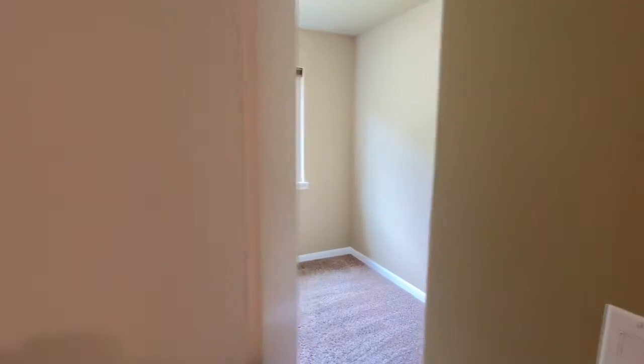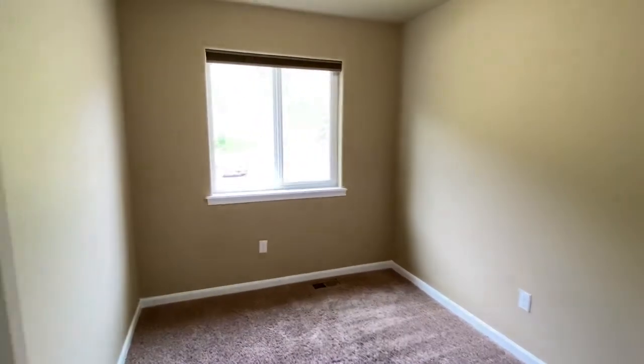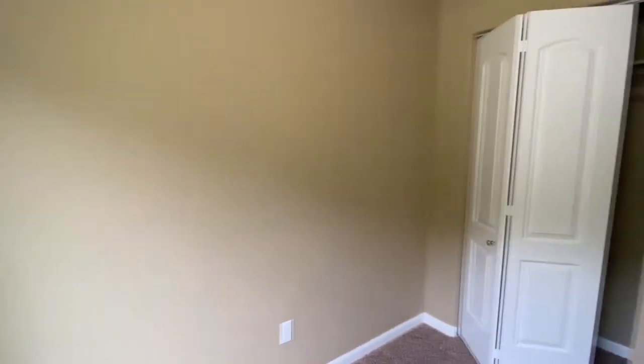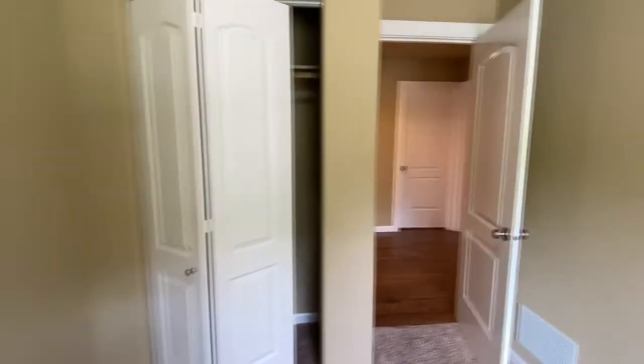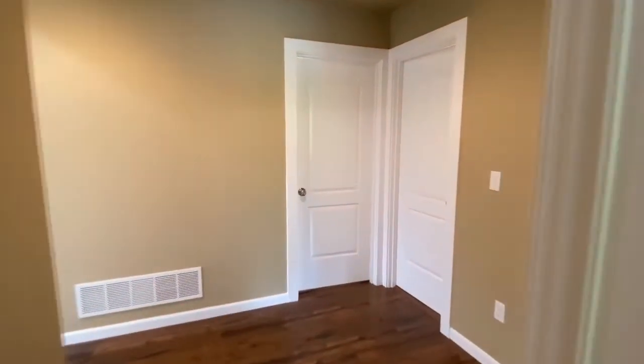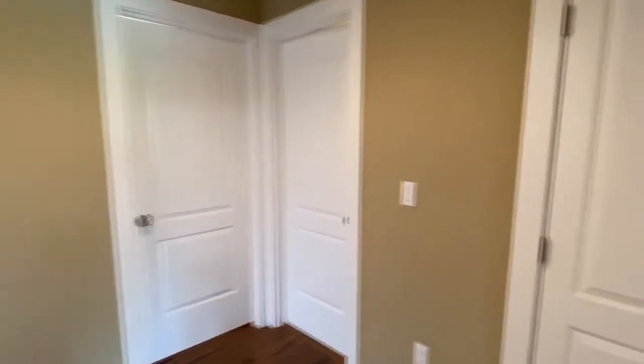Real quick, we're just going to take a look at this first bedroom. The difference between the bedrooms and the main living area is that the bedrooms do have carpeting in them — I like that a lot. So you don't need to worry about stepping onto a cold floor on those chilly winter mornings. There's plenty of closet space in here, and plenty of space for bedding and dressers.